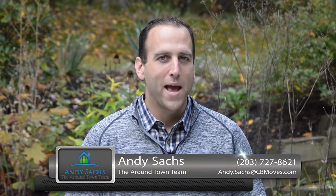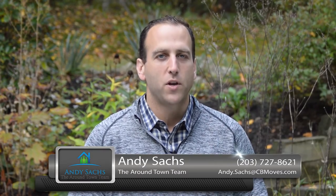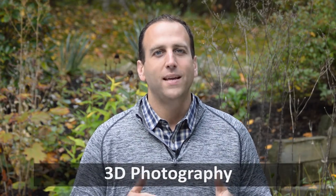Hi, this is Andy Sachs with Coldwell Banker and the Around Town team, for our first installment of our twice monthly video blog series for the month of October. Today I want to talk to you about my favorite new real estate technology: 3D photography.